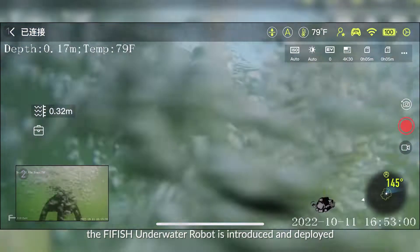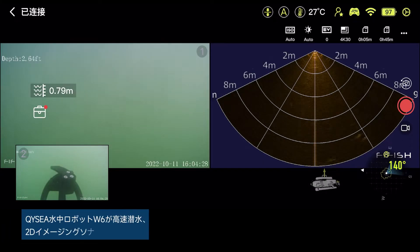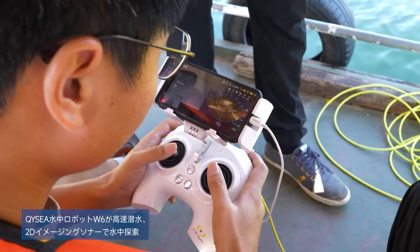Firefish Pro W6 is deployed with speed and efficiency. The integrated 2D image sonar system is used to scan the underwater environment.